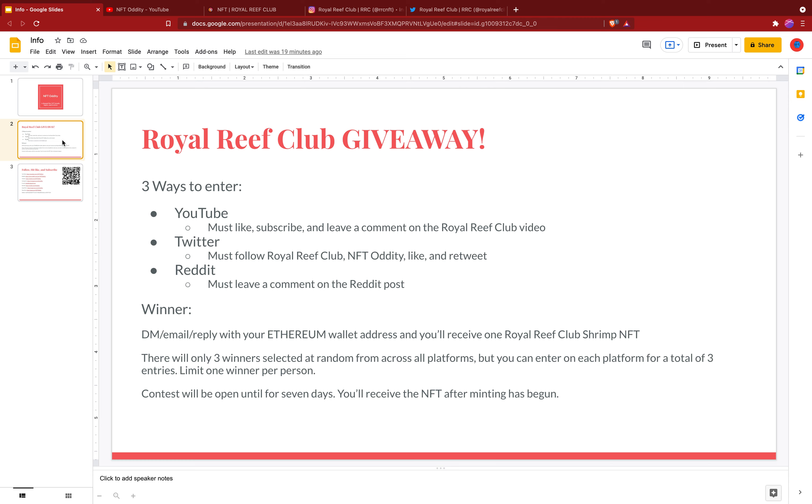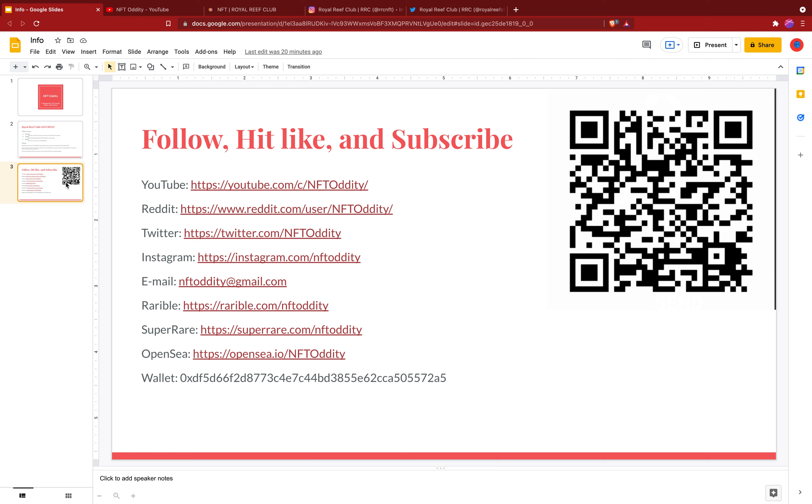Now for the Royal Reef Club giveaway — the special surprise. There are three ways to enter: on YouTube, Twitter, or Reddit. You'll need to provide your ETH wallet address since you must have an Ethereum wallet to receive the NFT. You can reply in the thread or DM it to me if you're the winner. There will be three winners — one from each platform — selected at random. You can enter up to three times but limit one win per person. The contest is open for seven days starting today, and you'll receive the NFT after minting. This is done in collaboration with the creators of the Royal Reef Club.